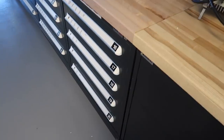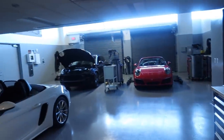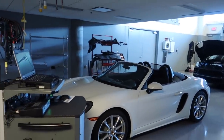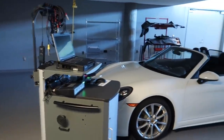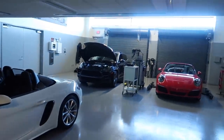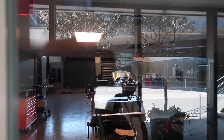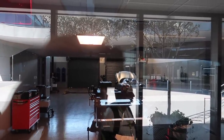Here are the cabinets — same company that makes Lista, these are super stout. This is where the PTAP program — the Porsche apprenticeship program — runs, along with after-sales training. They literally rip the car in half in here. There's a 918 that they work on — that thing's been torn apart and put back together about a hundred times.